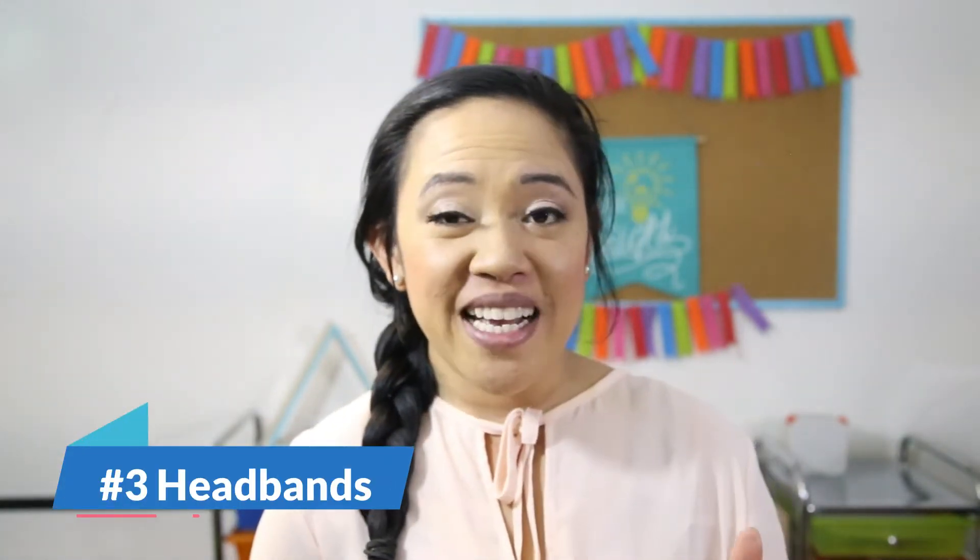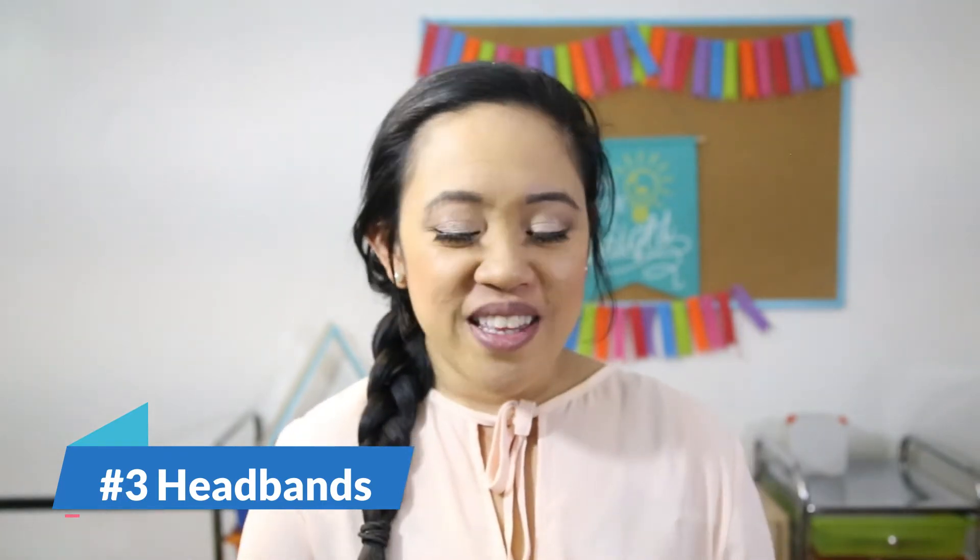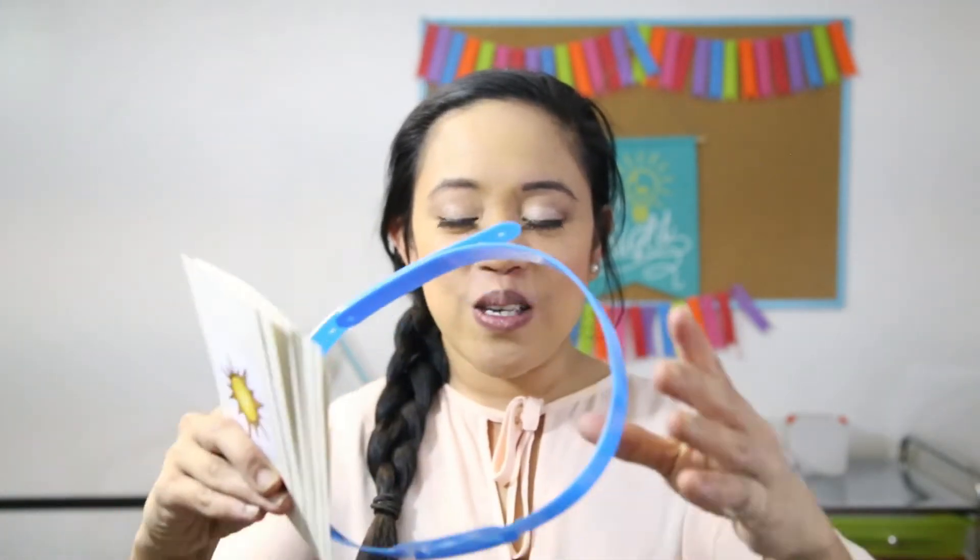Now we're going to get into some activities that have them isolating not just one sound but three sounds, or even blending them. For this first activity, it's a version of headbands — I don't know if you've played this game before, but they have these cute little bands that you put on your head.